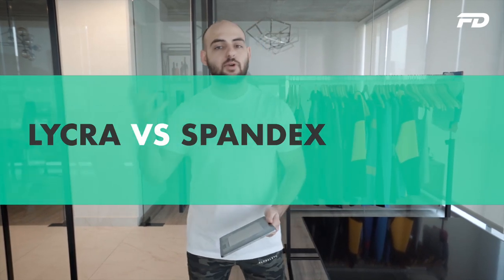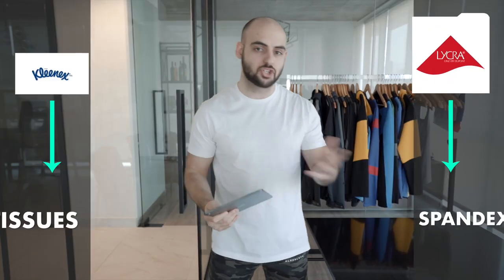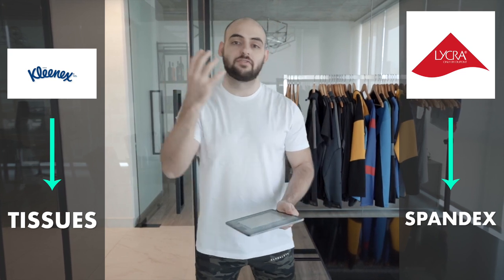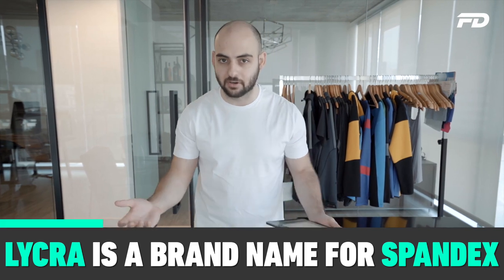Right off the bat we have to understand that Lycra is just a brand name. Lycra is to spandex what Kleenex is to tissues. It's a brand name created by a company called DuPont, which funny enough actually invented the spandex fiber in 1959, and they used the Lycra brand as a way to differentiate their fibers from other generic players on the market.